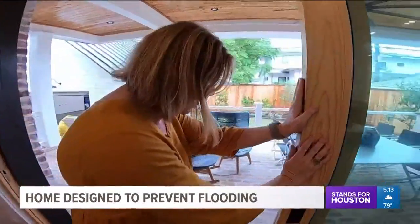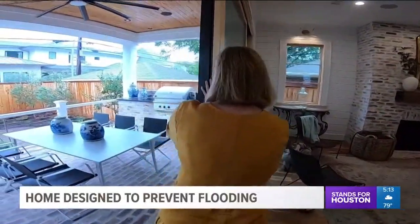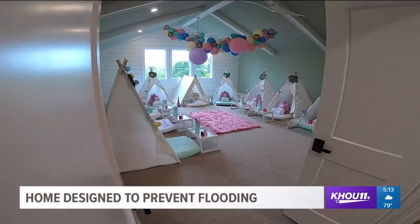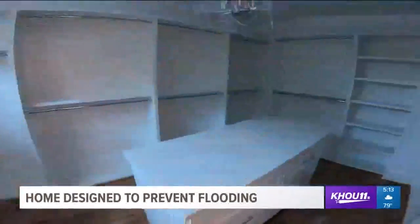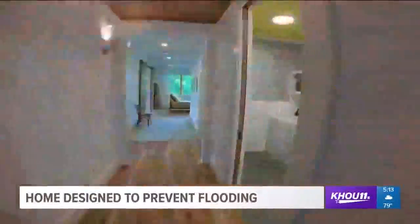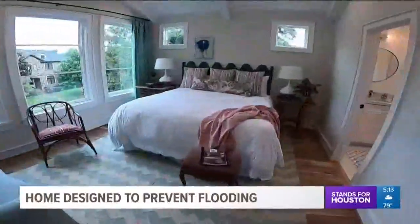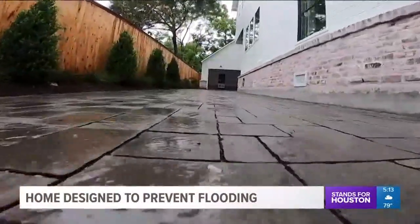From the expansive first floor — you can open this up all the way — to the third floor bonus room staged for a little girl's slumber party. You have great natural light; it's not like you're up in an attic. I could spend this entire story talking about our tour of this fabulous home's interior.